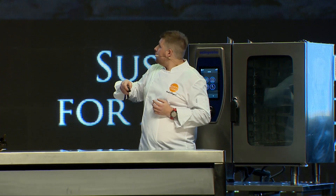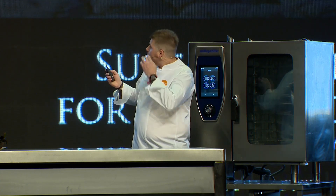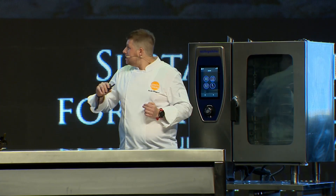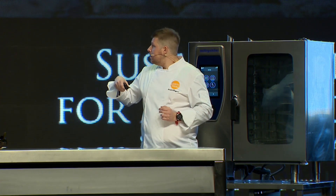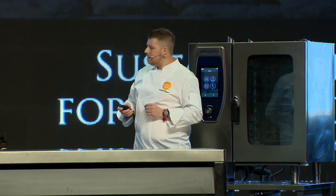This is how a langoustine trap looks — a casket with black holes where the langoustine goes in. The small ones go back out again but the big ones stay, which is good for us. We place 20 traps on one line with two meters in between, and they have to be on sand or muddy bottom. If you hit the black rocks you'll get something else — you'll get the squat lobster I'm going to talk about soon.